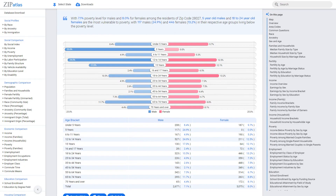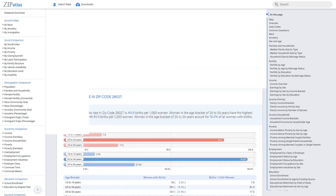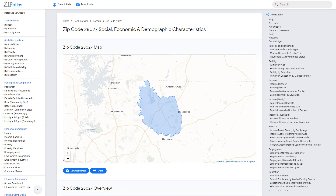In conclusion, zip code 28027 in North Carolina is a diverse and growing community with significant social, demographic, and economic characteristics. To explore more data on this and other zip codes in the United States, visit Zip Atlas. Discover the unique qualities of different regions and communities in the country.